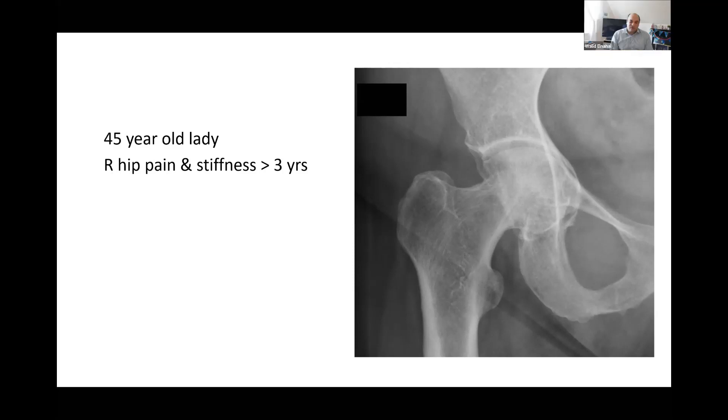This lady is in your hip clinic because of her hip pain and she does have arthritic changes. Regarding management, I would first want to know if she has had any trial of non-operative treatment — symptomatic treatment, pain medication, and optimization with physiotherapy. If she has exhausted all non-operative measures and they have failed to improve her symptoms, then we would offer her a total hip replacement.